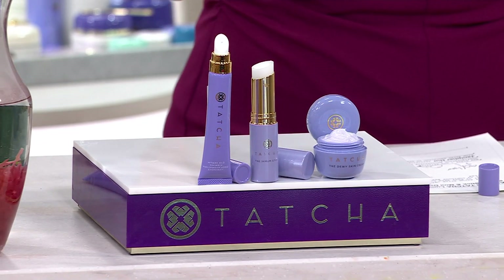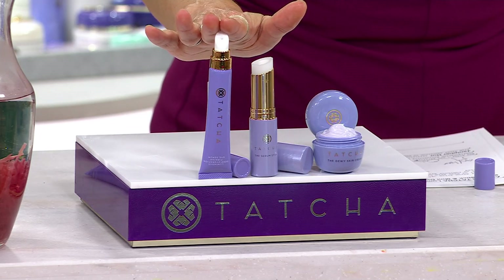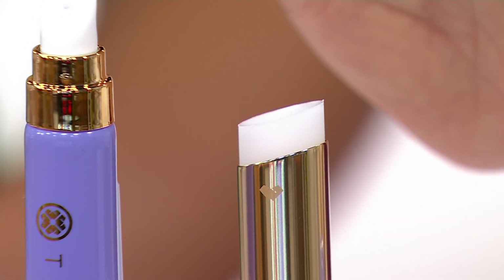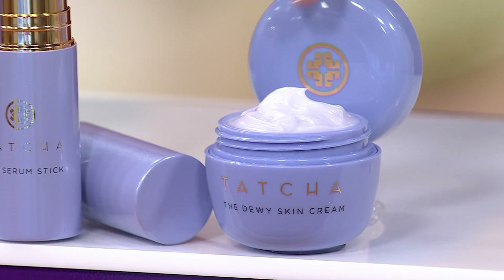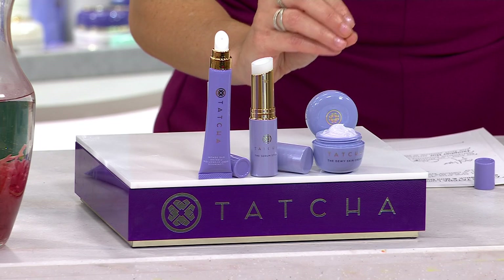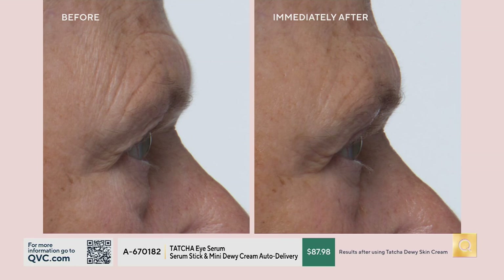This kit would normally be $160; we're doing it for five easy payments of $17.60 with free shipping and handling — saving you almost 50%. If you've never tried Tatcha before, this luminous eye serum will work with any other product, Tatcha or not. The serum stick plays nicely with every other brand, so you don't need to worry about what works together. And you're getting a nice-sized dewy skin cream — this size on its own is $23 — which is your perfect entry into one of the newer moisturizers from Tatcha. We also have before and afters just on the dewy skin cream.